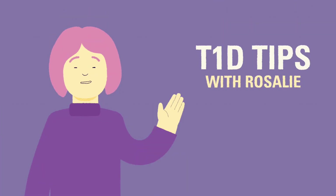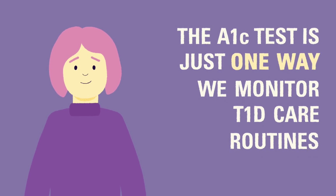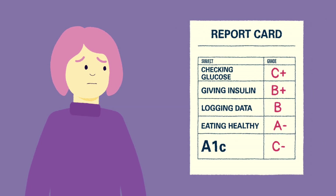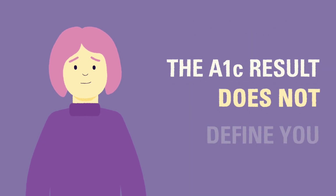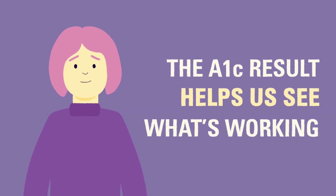T1D tip: The A1c test may sound very important, but we would like you to know that this test is just one thing we look at when treating your child's T1D. Many parents feel worried about this number, like it's a report card of how well they're handling diabetes. A1c is not a test of how much you love your child or a reflection of how hard you are trying. Like any blood glucose result, the number does not define you. It just helps us know what is working and what needs to change.